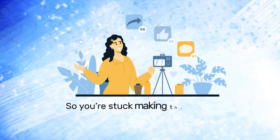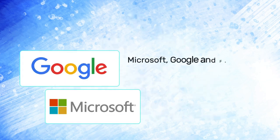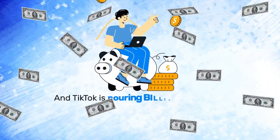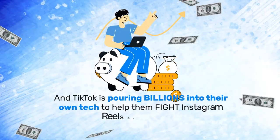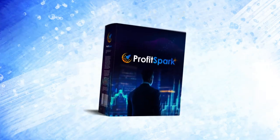So you're stuck making the videos yourself and posting them manually. Microsoft, Google, and Facebook have already sounded the alarm on the AI wars — it's happening. And TikTok is pouring billions into their own tech to help them fight Instagram Reels and YouTube. That's where ProfitSpark comes in.